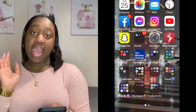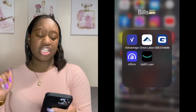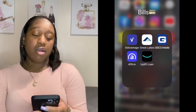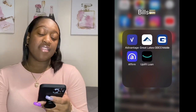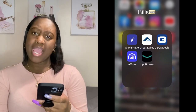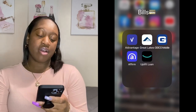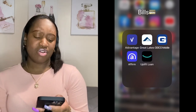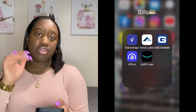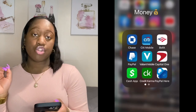The next app is the Weather Channel app. Then I have a folder called Bills with apps to pay loans: one called Advantage, Great Lakes to pay a student loan, the Geico app for my car insurance, the Affirm app — the bill is paid off so I should probably delete that — and an app called Uplift, which is actually a web page shortcut I use to pay off loans.